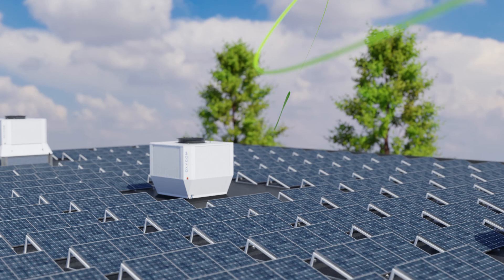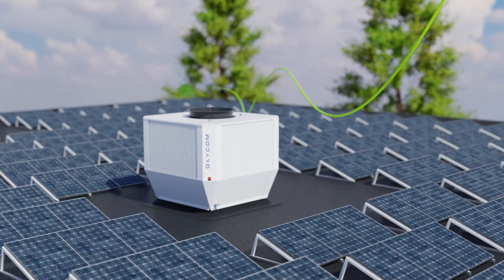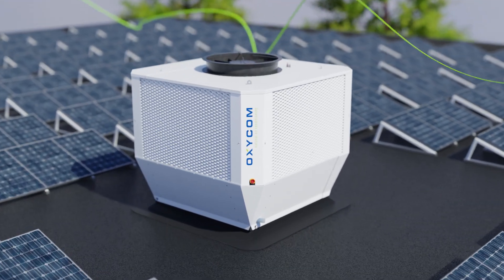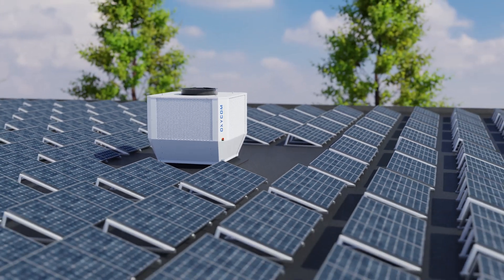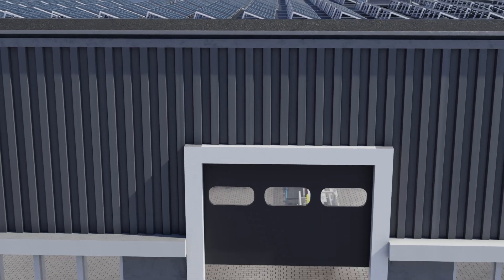We are Oxycom, and the world is our home and responsibility. A Dutch sustainable air conditioning brand, backed by a decade of expertise in crafting comfortable and healthy working environments.